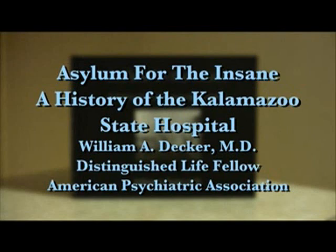Asylum for the Insane: a history of the Kalamazoo State Hospital, presented by Dr. William Decker, Distinguished Life Fellow of the American Psychiatric Association.